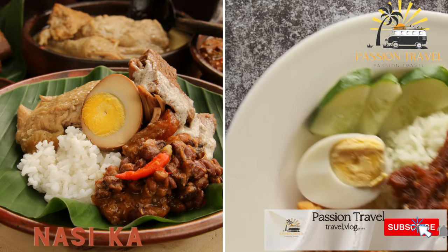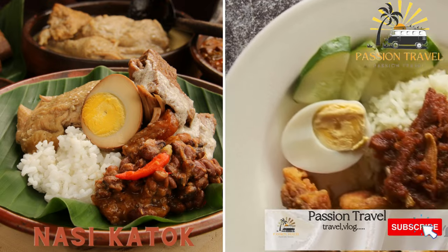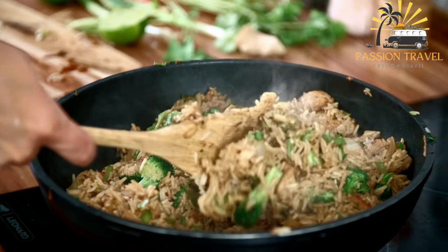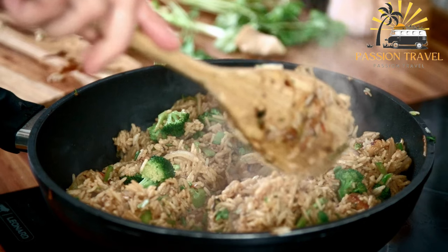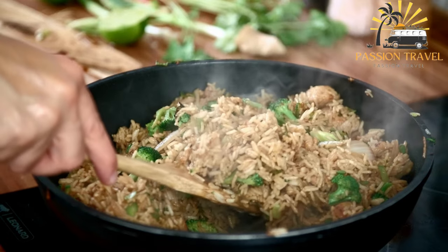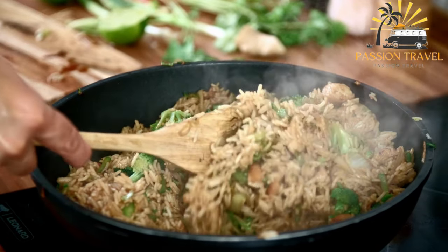Nasi ketak is a simple dish of rice, fried chicken, and sambal sauce that is a popular late-night snack in Brunei. It consists of steamed rice served with a piece of crispy fried chicken and a sambal chili sauce. The dish is typically served in a small packet or container, making it convenient for people who are on the go or want to grab a quick meal.